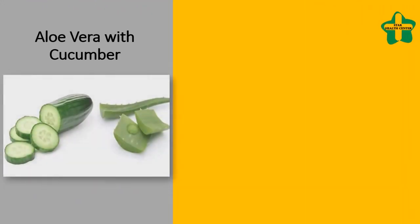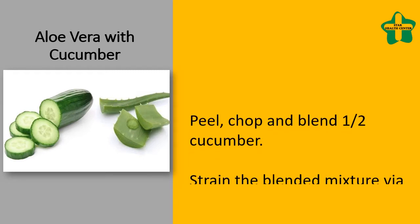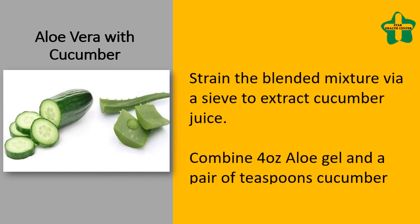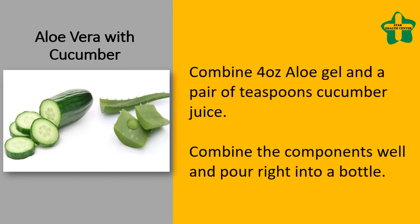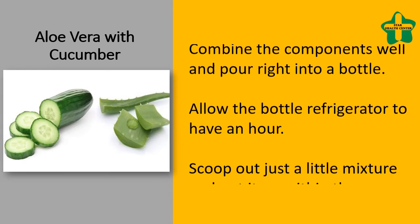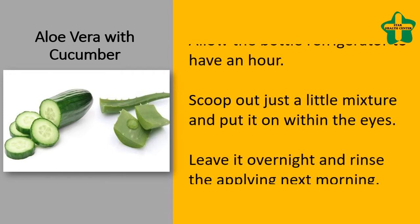Aloe vera with cucumber: peel, chop, and blend one half cucumber. Strain the blended mixture through a sieve to extract the cucumber juice. Combine four ounces of aloe gel and two teaspoons of cucumber juice. Combine the ingredients well and pour into a bottle. Allow the bottle to refrigerate for an hour.